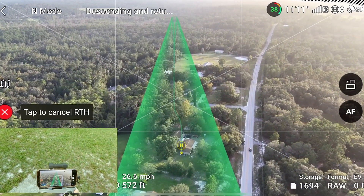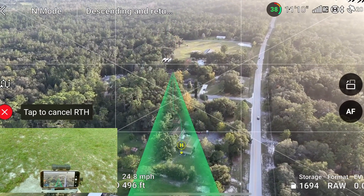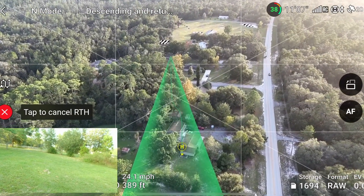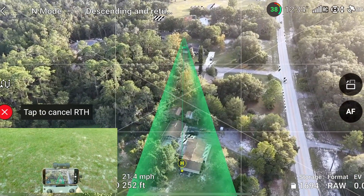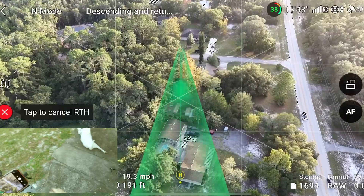I keep wanting to call this thing the Mini 3 for some reason, but there it is — I can see it. I don't know if you guys can see it but it's right there. And then we'll bring it in.